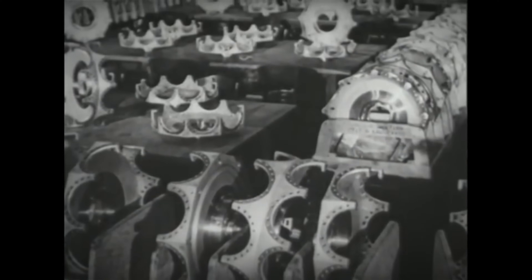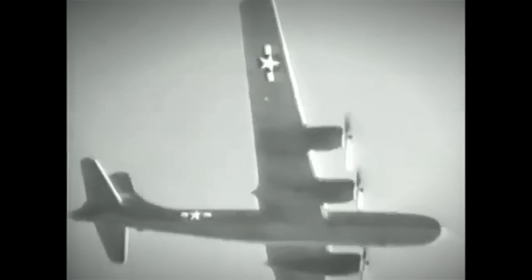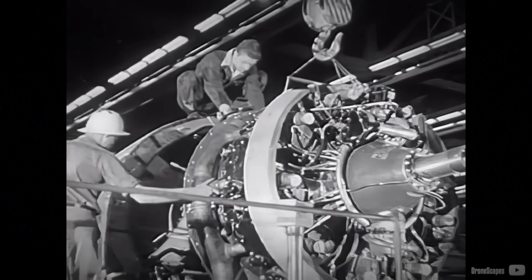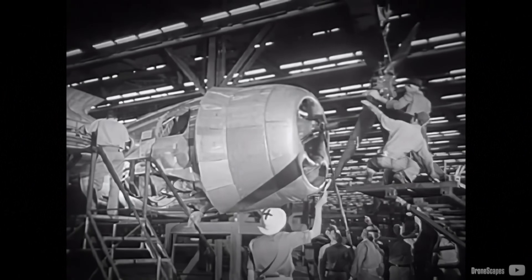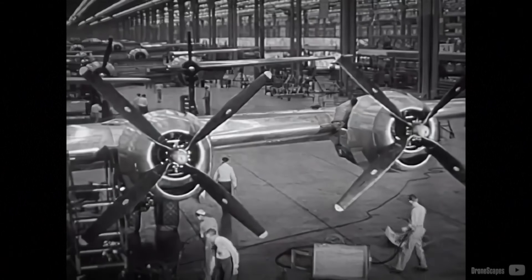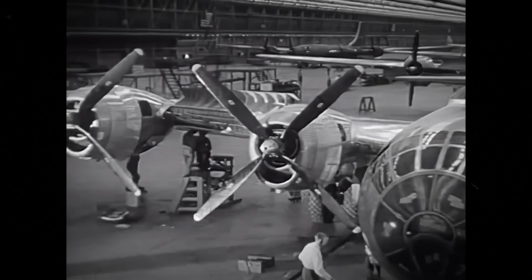The engine was also known to consume its own valves on a daily basis. During the development of the Superfortress, a prototype tragically caught fire and crashed due to engine failure, resulting in the loss of all crew members. The R3350 proved to be a maintenance nightmare and was responsible for numerous catastrophic failures, which the company struggled to resolve for an extended period.